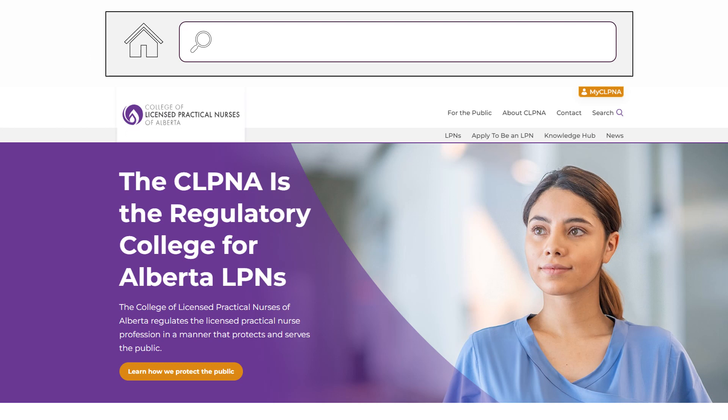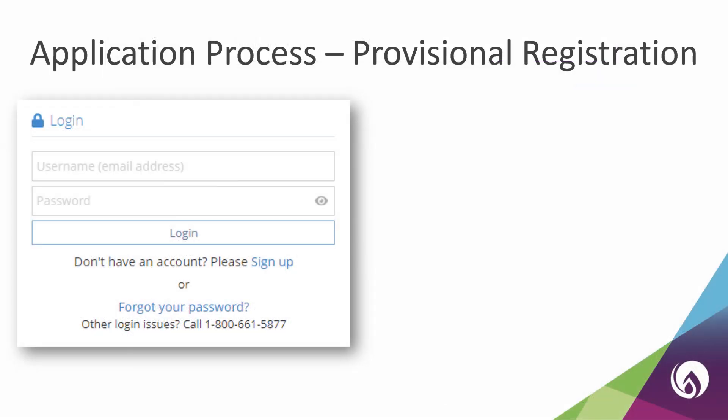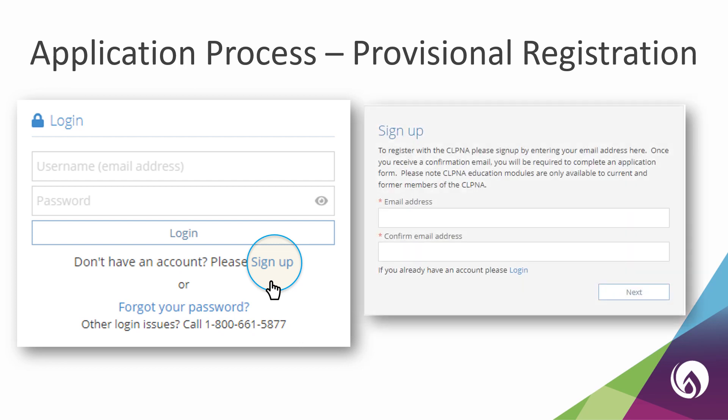Once you've finished your practical nurse program, the next step in obtaining a provisional practice permit is applying to the CLPNA. To access the provisional application, please visit our website, www.clpna.com. Once you get to the home page, click on the orange My CLPNA login button located in the top right corner of the page. If you don't see it there, you will find it in the main menu. Once you click on My CLPNA, you will see a login screen. Click on the sign up button to create your own My CLPNA account. There will be detailed instructions on how to create and confirm your new account.